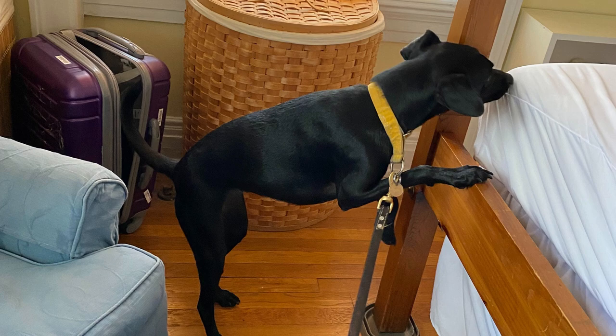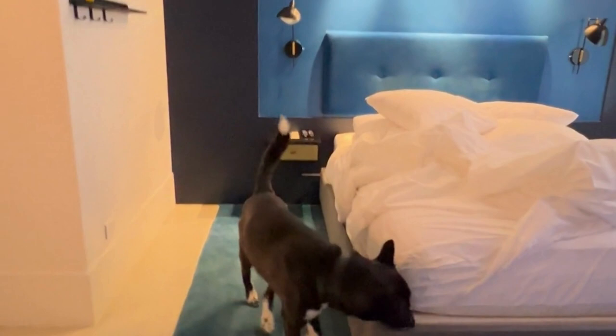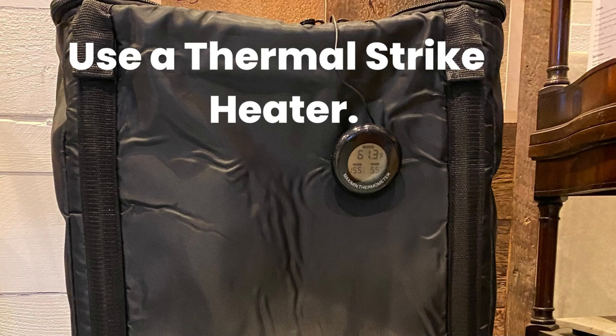If it's too late and you already encountered bedbugs, you'll want to take all of the measures, including getting a portable bedbug heater for your luggage. The one pictured here is the ThermalStrike, and it's our favorite bedbug-preventing tool. We'll link to it in the description.